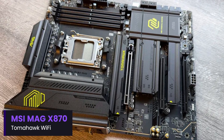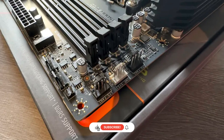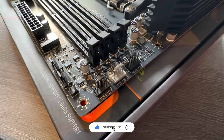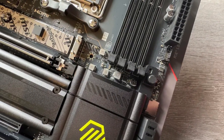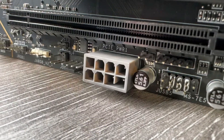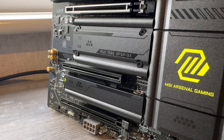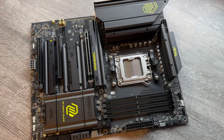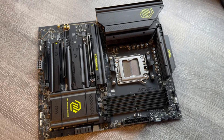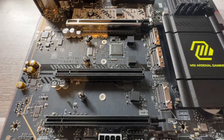Number 5: MSI Mag X870 Tomahawk Wi-Fi. The MSI Mag X870 Tomahawk Wi-Fi is a high-performance ATX motherboard designed for AMD's latest processors, offering a solid balance of power, connectivity, and reliability. With a 14+2+1 VRM power stage design, it provides stable power delivery, making it a great option for gamers and creators who need consistent performance. It supports DDR5 memory, PCIe 5.0 for GPUs, and multiple M.2 slots for lightning-fast storage, ensuring a future-proof build.